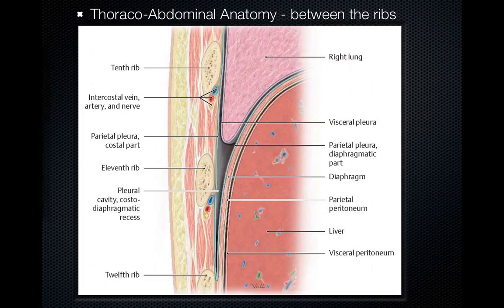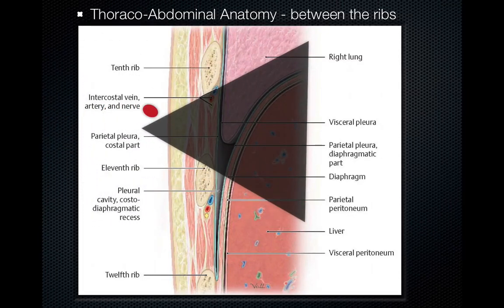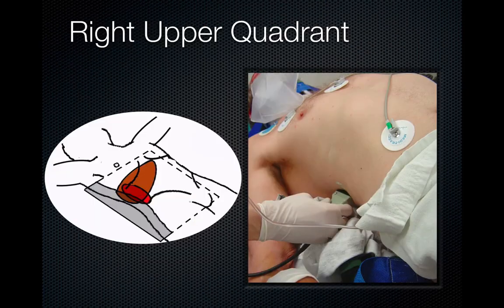In terms of the thoracoabdominal anatomy, the target point is that intersection where the diaphragm separates the thorax and the abdomen. In patients, this can be in very different positions — COPD patients may have it very low, and pregnant patients may have it very high. You use the low-frequency probe, which can penetrate deeply but does not give great detail, to find that intersection. In the right upper quadrant, the probe indicator is towards the patient's head, scanning through the liver to look for Morrison's pouch.